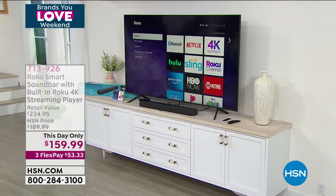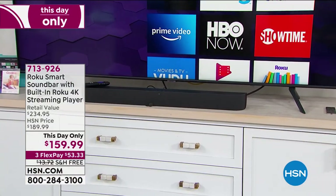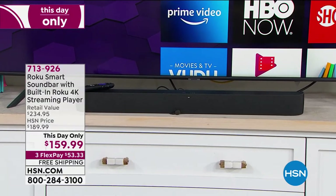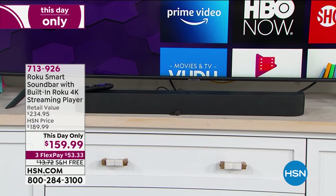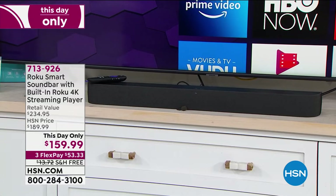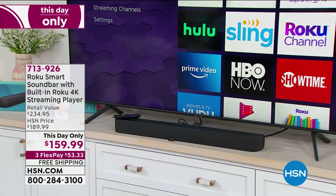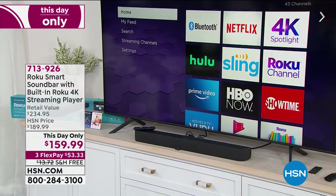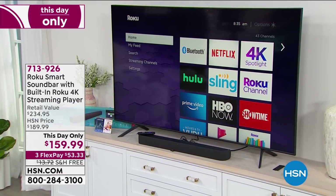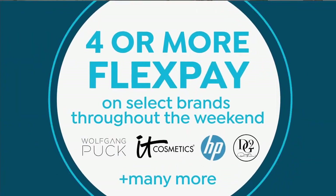Our last item of the hour is the customer pick: the number one media streamer in the country — Roku — with a sound bar already combined together. This is 4K streaming, a customer pick, and that price — 75% off retail — is only available today, with free shipping and handling. Take the TV you already have, upgrade the sound, upgrade the clarity, and get tons of free content. We're spending more time watching TV. Item number 713-926, Bill will cover that for us.